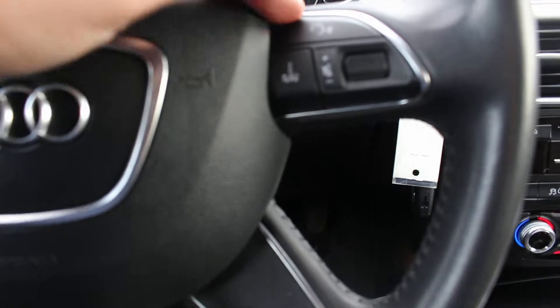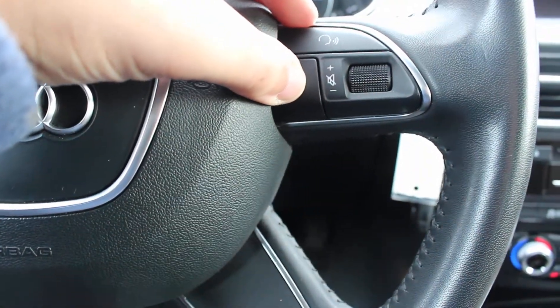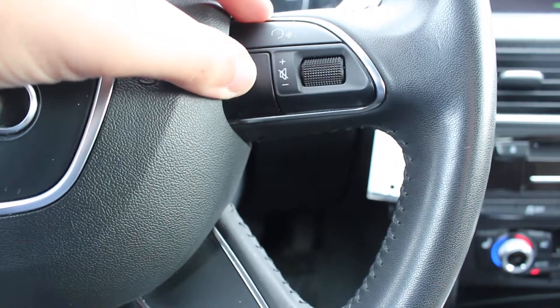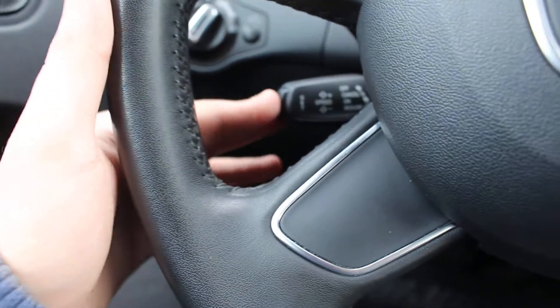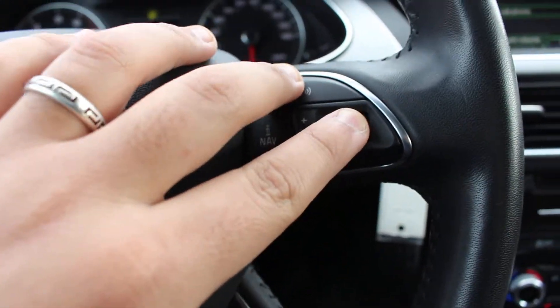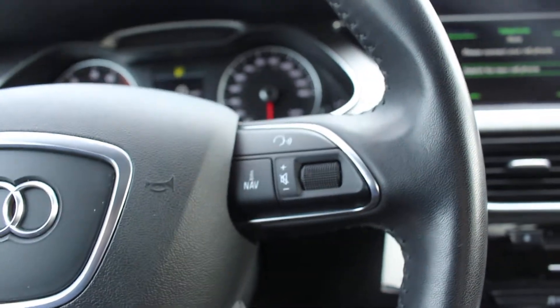It also has powered steering options, so you can access navigation from here — navigation is not active, and that's how you make it active. You've got cruise control down here. You can adjust the volume and the Bluetooth — everything you can do at your fingertips.